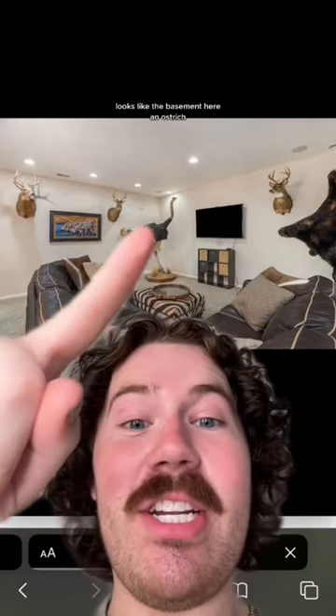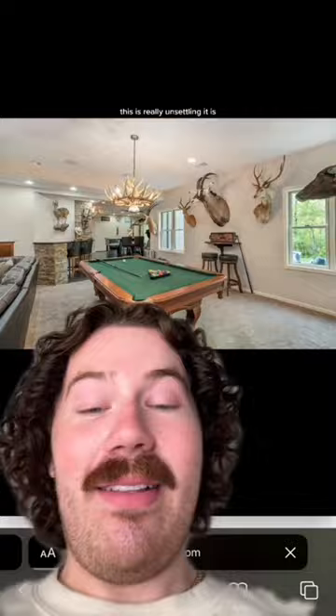There's even more. Looks like the basement here. An ostrich — a whole entire ostrich. This is really unsettling. It's all over this house, like literally in every room. This is stressing me out.